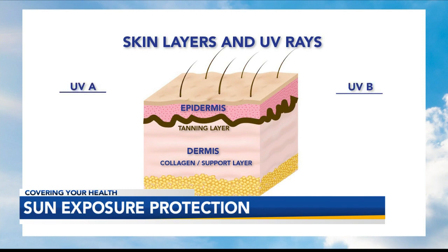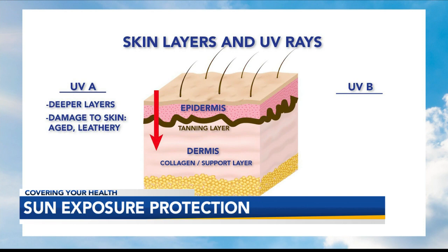Ultraviolet radiation reaches the skin primarily through UVA and UVB rays. UVA penetrates through the tanning layer and damages the support structures, leading to sun damage and leathery skin. UVB stops around the tanning layer, leading to sunburn.